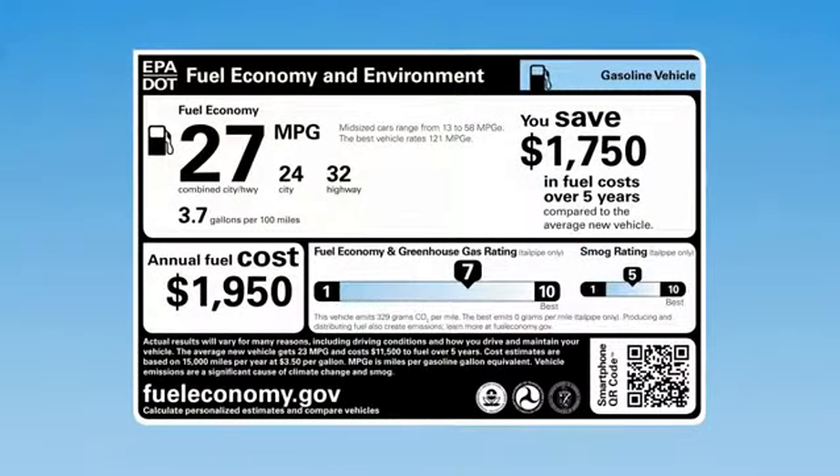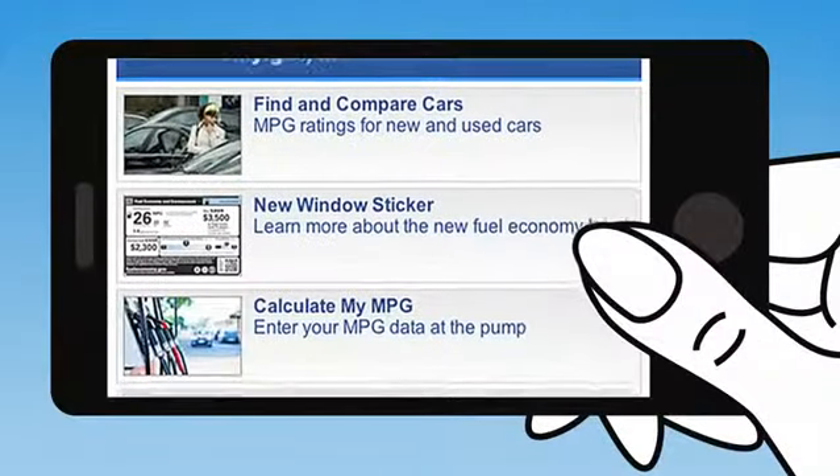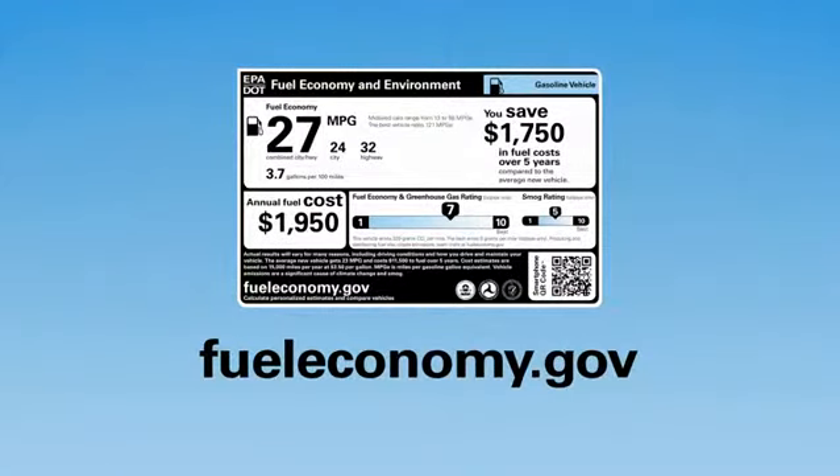There's a lot to explore on the new fuel economy and environment label. Scan the quick response or QR code in the corner to find more information and tools to help personalize your estimates. Look for the label on every new car — it'll steer you in the right direction. Learn more at fueleconomy.gov.